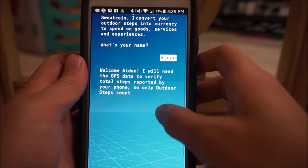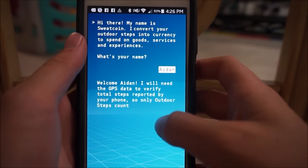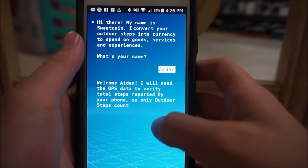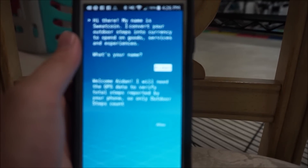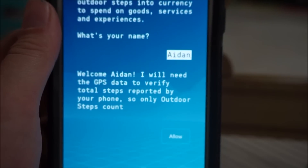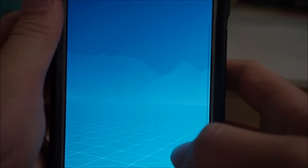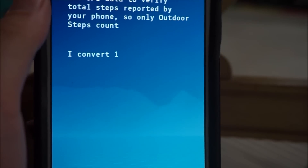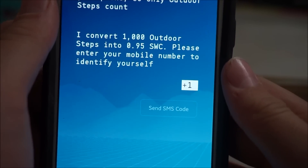It asks you for your name. It says: "Hi there, my name is Sweatcoin. I converted your outdoor steps into currency to spend on goods, services, and experiences. What's your name?" I just entered Aiden. Then it says: "Welcome Aiden, I will need the GPS data to verify total steps reported by your phone," so only outdoor steps count. Then we're gonna press allow.